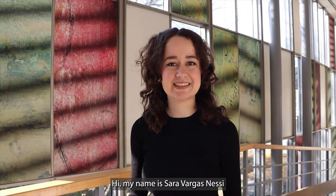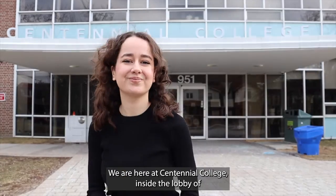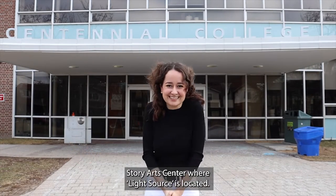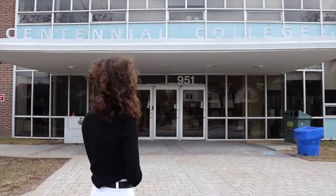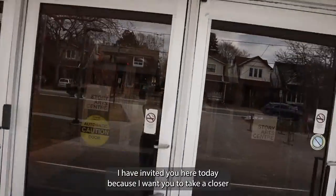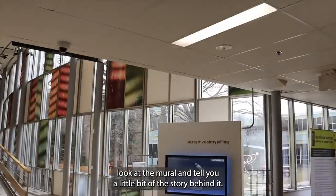Hi, my name is Sara Vargas-Nessi and I am the artist behind the mural Light Source. We are here at Centennial College inside the lobby of Story Art Center where Light Source is located. The address is 951 Carlo Avenue. I have invited you here today because I want you to take a closer look at the mural and tell you a little bit of the story behind it.